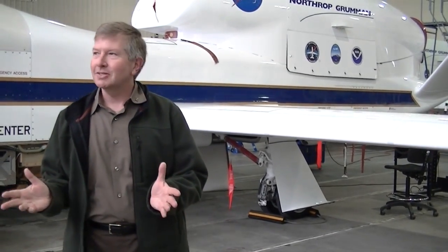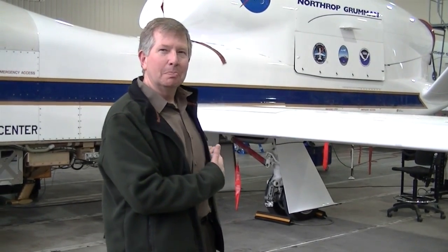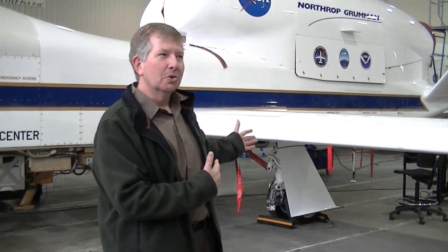We got these two airplanes about five years ago. The reason NASA has these, as you heard from Eric earlier, is to fly science missions. With no pilot on board, we can fly this airplane for a very long time — it's flown 29 hours in one flight, and we think it can go a little bit further.